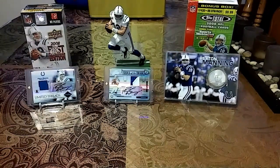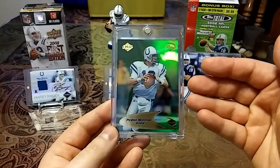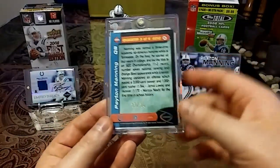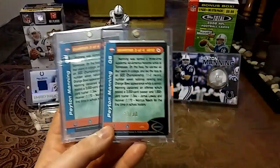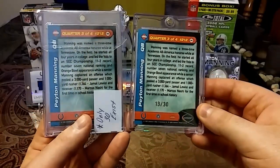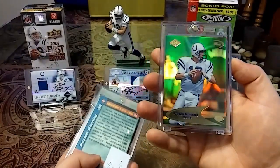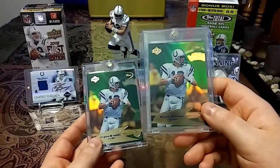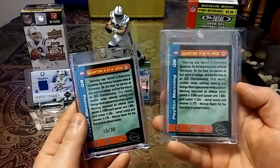And then a couple weeks ago, the same exact card pops up. And on the title it said 'out of 30.' So of course I'm looking at it, I go to the second picture, and what do you know — 13 out of 30. Same exact card. Collector's Edge, quarter three of four, two-twelve, hollow gold. And the guy wasn't lying. So this is actually the card, out of 30, extremely rare.